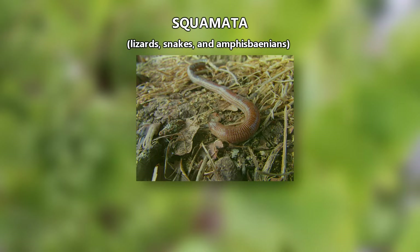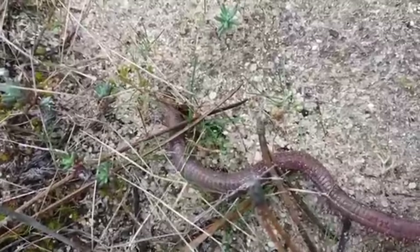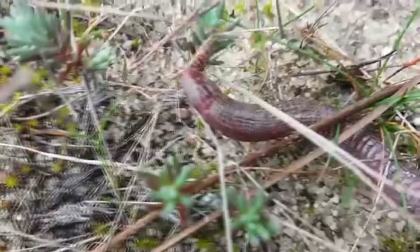They're currently grouped alongside lizards in the order Squamata, which also includes snakes, though this could change. There are approximately 150 to 200 known living worm lizard species as of this recording. They're not the easiest to study because these are fossorial animals,